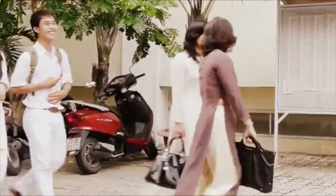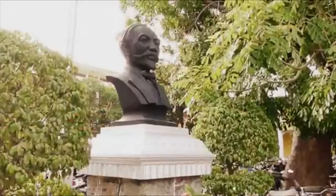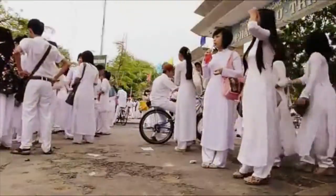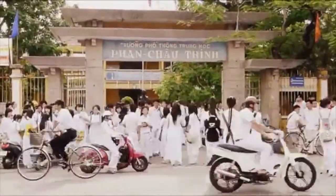The tunic dress and the pants are made out of silk or polyester fabric. They are all light and can make people feel comfortable in the heat of Vietnam.